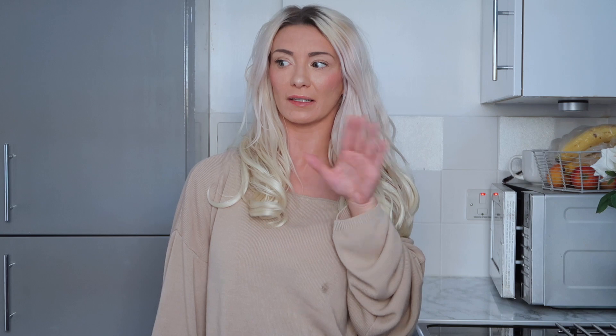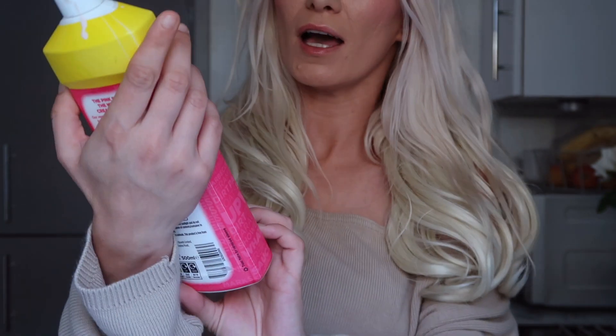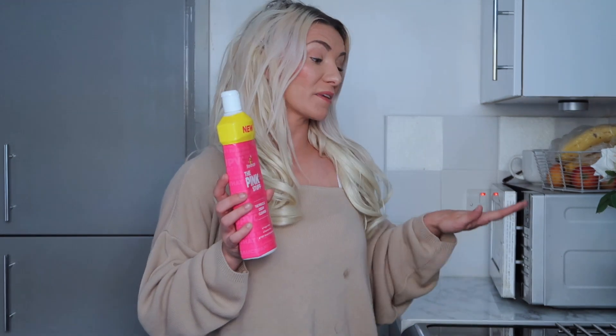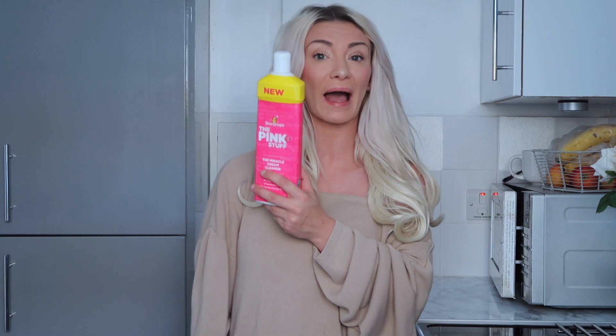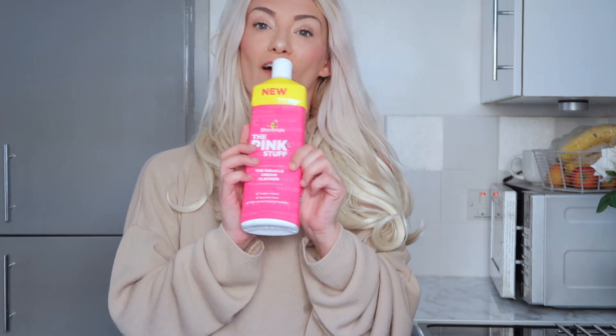This is actually my new favourite find and I've replaced Cif with it in my head for the cooker. It's the Pink Stuff Miracle Cream Cleaner. You can see how much I've used it. It's really top on stains — it comes up sparkling clean. I put a reasonable amount on, get my Minky or scrubby cloth, scrub it up, then turn it over and wipe it off and it just comes up really nice. Since I found this for a pound, I am in love with it.